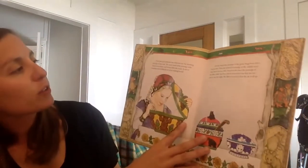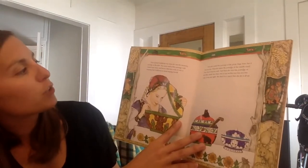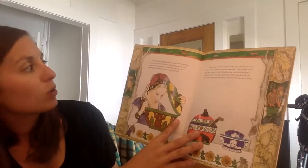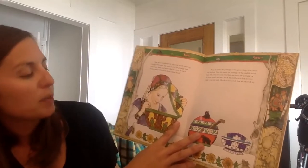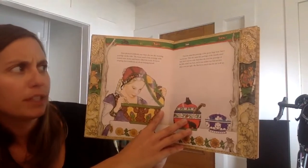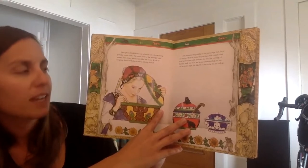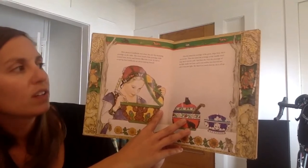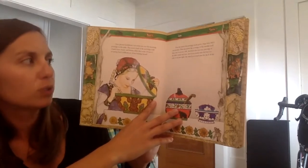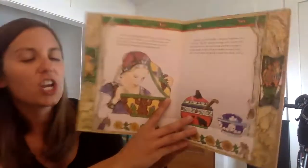How pleased Goldilocks was when she saw the steaming porridge on the table. The sweet smell of the porridge with roasted nuts, honey, and berries filled the room. It was so tempting that Goldilocks set about helping herself. First she tasted the porridge of the great huge bear, but it was too hot. Then she tasted the porridge of the middle-sized bear, but it was too cold. Then she tried the porridge of the little small wee bear, and it was neither too hot nor too cold — it was just right. She liked it so much that she ate it all up.